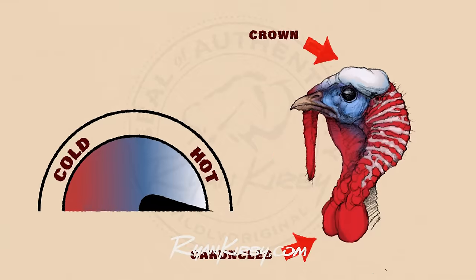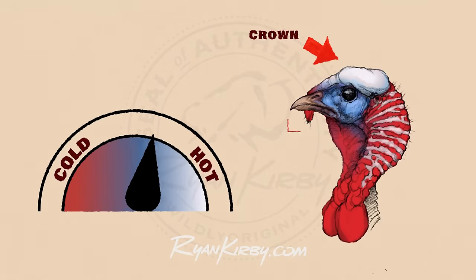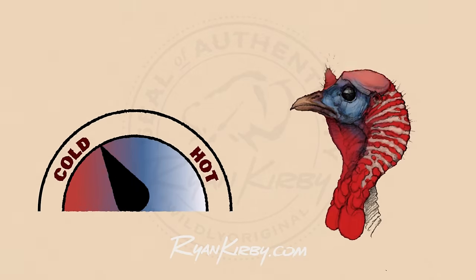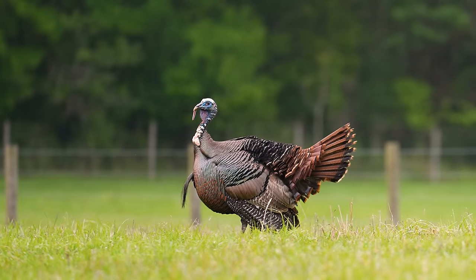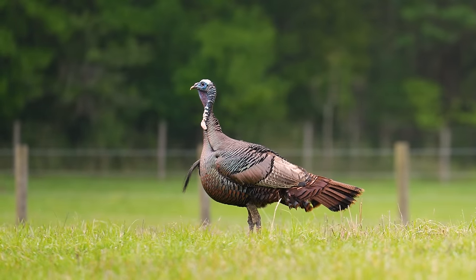At the same time, a turkey can go cold. A spooked turkey, inclement weather, or just when they know something isn't right — they hear or see something that's off — the turkey will go cold. And a lot of times, if you're calling to a bird and you move and he goes cold, you know something's not right, so you need to change it up.